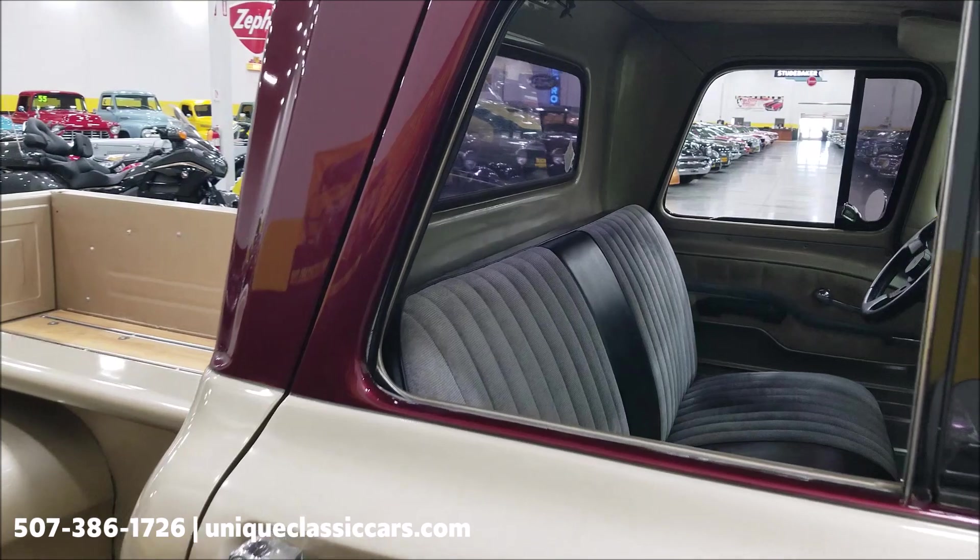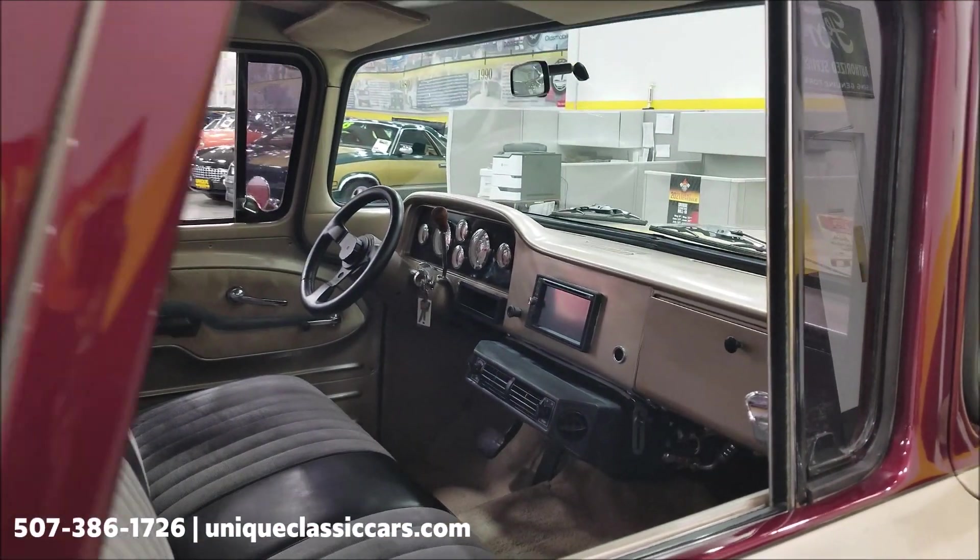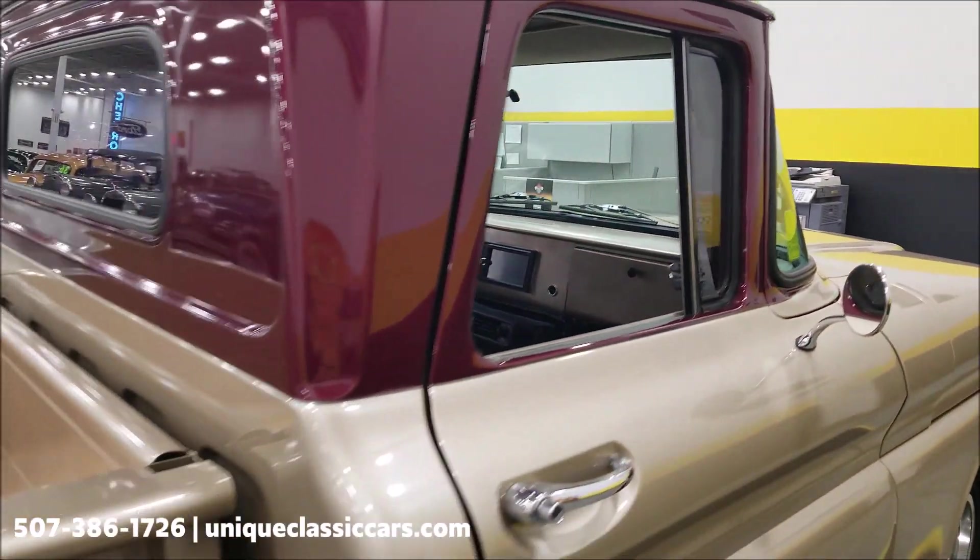The interior has a cloth bench seat, tilt column, and shifter on the column. We'll get around to the driver side and start it up to let you hear it run.